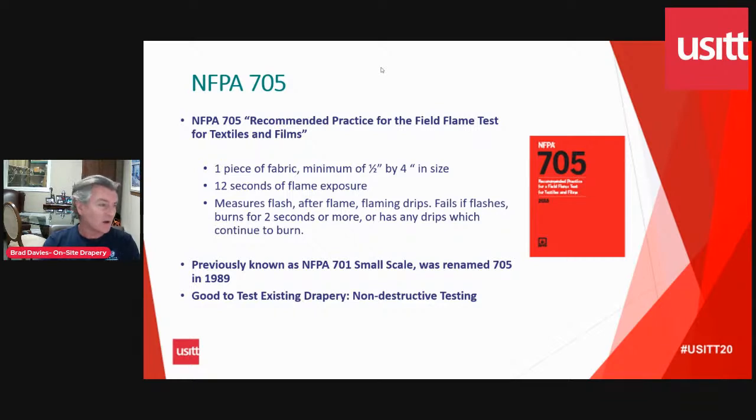The NFPA 705 used to be known as the NFPA 701 small-scale test and was renamed to the 705 in 1989. There is some confusion in the industry, but NFPA 705 is the one that should be administered by theater professionals on a regular basis to ensure their soft goods are still flame retardant. Those tests are not very expensive to do — if anybody needs one, we'd be happy to do it for free for any USITT members.